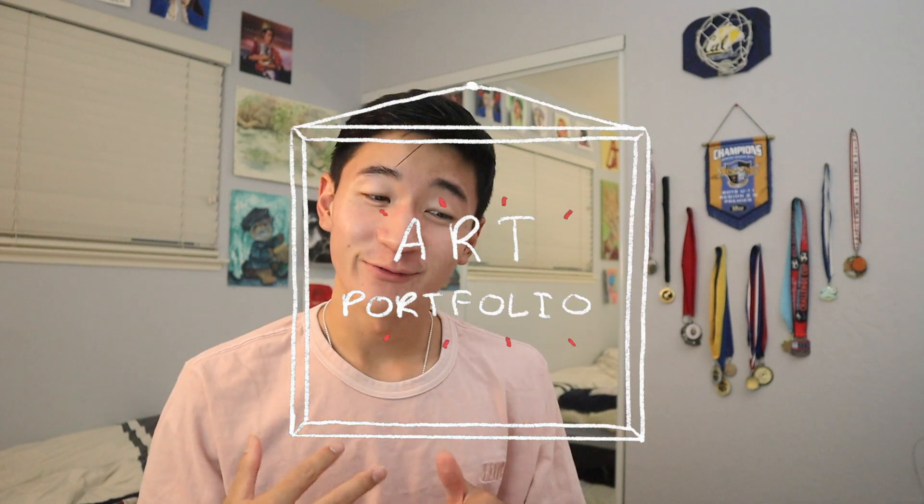Hey guys, what's up? My name is Brett Park. I'm the creator of Thumbpaint, and in today's video, we are going to be going over my art portfolio.